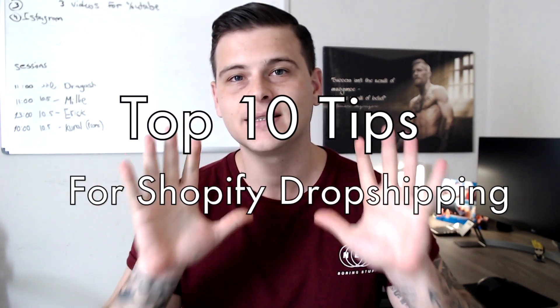Welcome back to another video. In today's video I'm going to share my top 10 tips for Shopify dropshipping, whether you are a complete beginner or a little bit advanced. This is my best advice that I can give you.